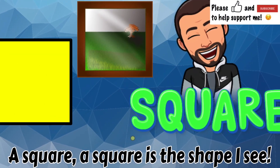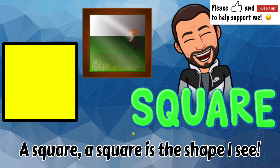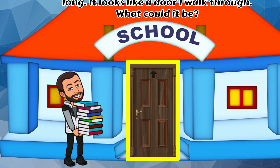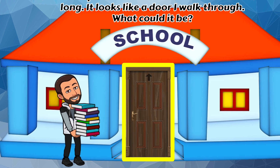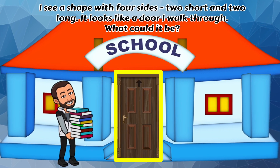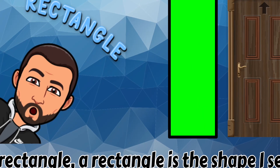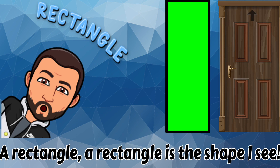A square! A square is the shape I see. I see a shape with four sides, too short and too long. It looks like a door I walk through. What could it be? A rectangle! A rectangle is the shape I see.